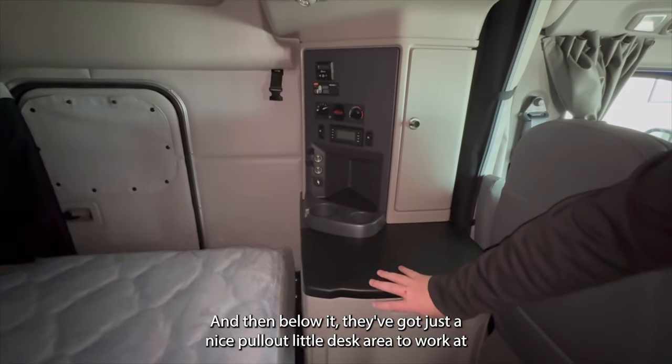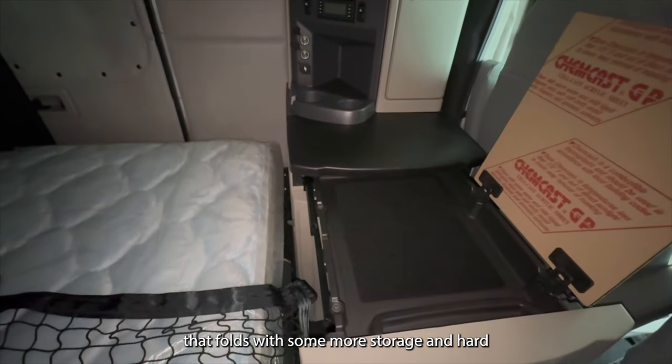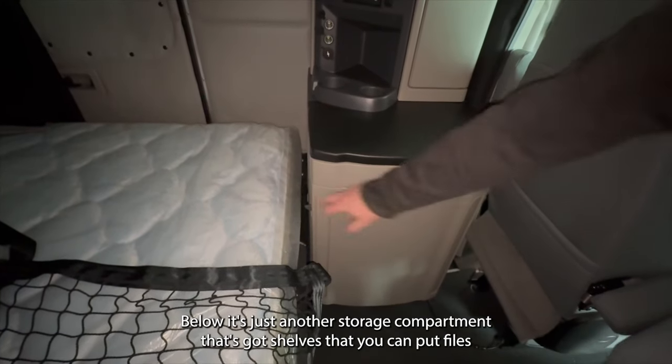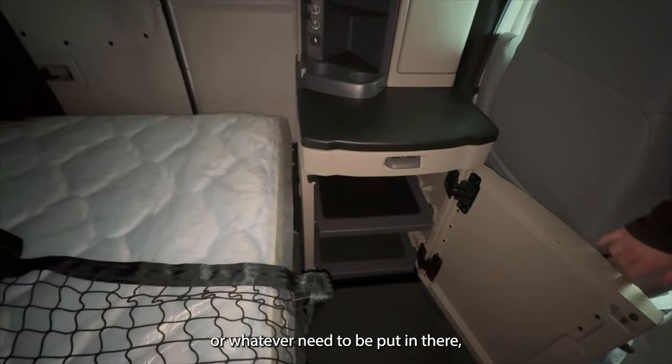Below that they've got a nice pullout desk area to work at that folds away, with some more storage. It's a hard surface that you can work on. Below that is just another storage compartment with shelves where you can put files or whatever needs to go in there.